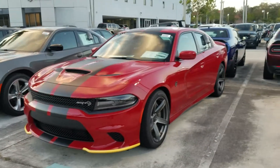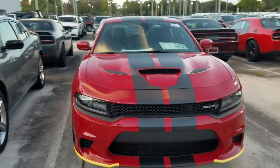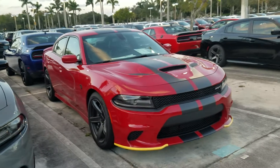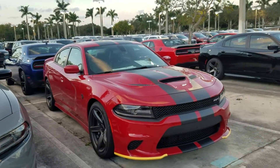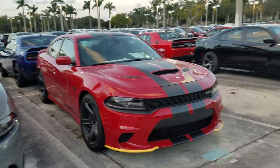Here we have the Dodge Charger Hellcat. It's pretty famous nowadays. It's been on the market since late 2015. Now we're into 2018, so this car has been around for a while, but it's still a tremendous vehicle.